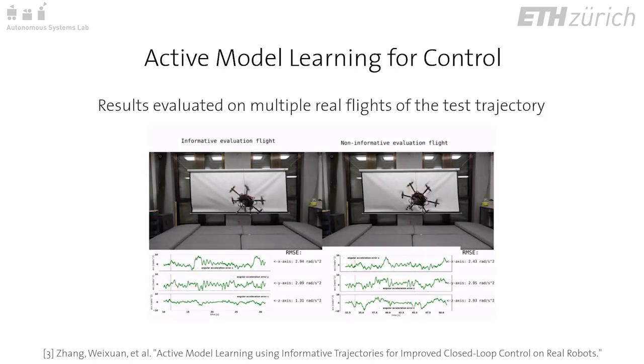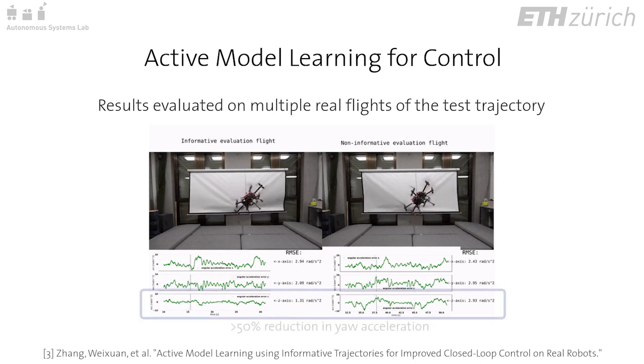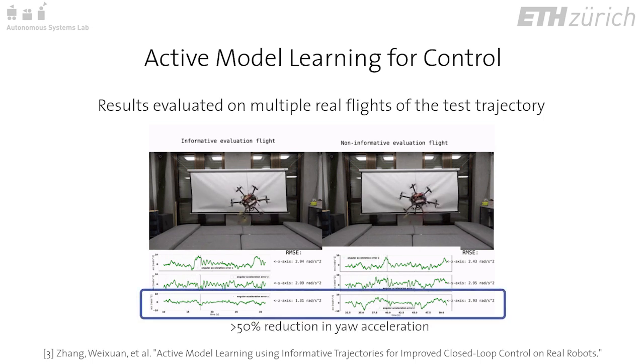The informed model further shows significantly better angular acceleration tracking along the body yaw axis compared to the uninformed model. The intuition behind this result is that the informative trajectory excites the yaw axis to a greater extent.